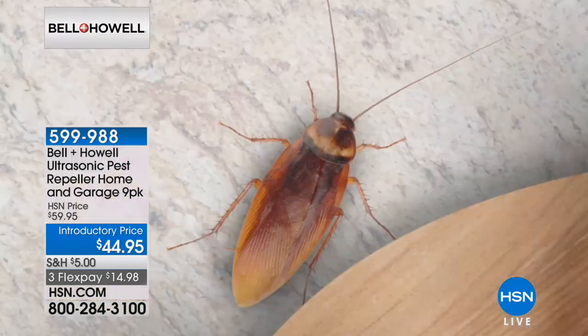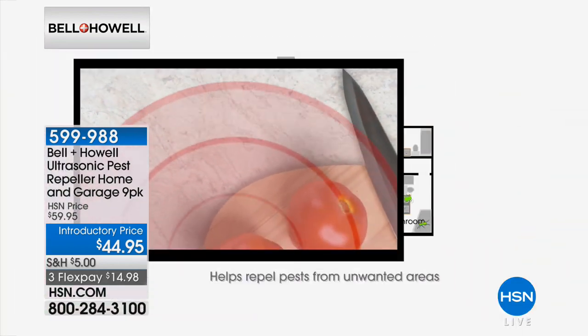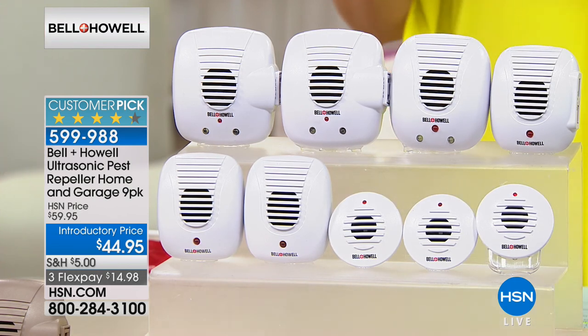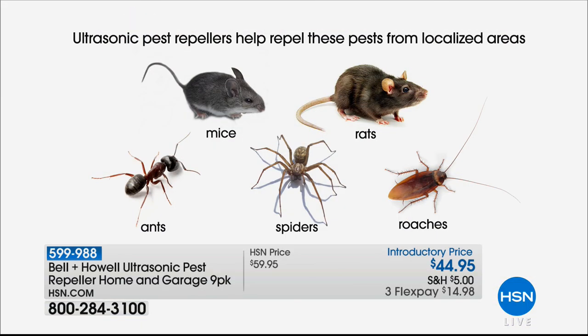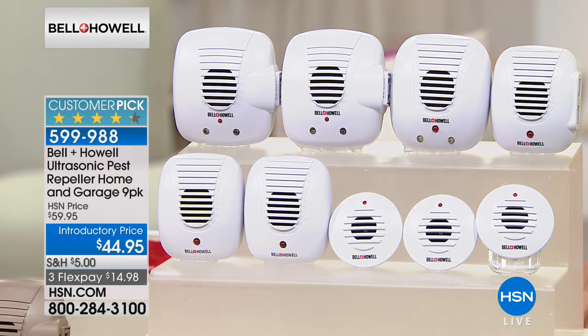It is the season where it's getting warmer, and that means all the creepy crawlies are multiplying. We thought this would be great for a Home Essentials Hour — it's Bell & Howell, one of the most complete multi-varied sets of ultrasonic pest repellers. This is a home and garage pack — you're getting nine pieces today, a whole home solution. Always a customer pick. In one purchase, your way to repel, redirect, and deter rats, mice, spiders, ants, and roaches. Normally you have to buy separate products, a bunch of poisons and toxins — but one product is taking care of it all. Item number 599-988.